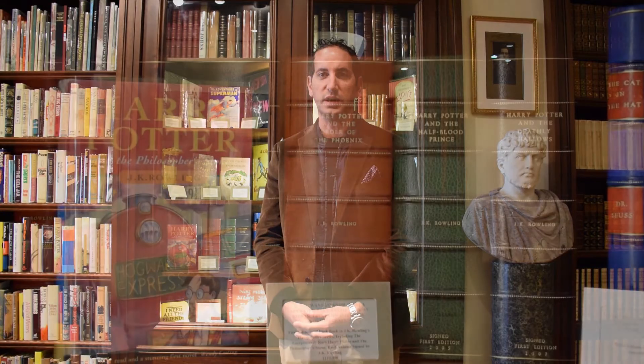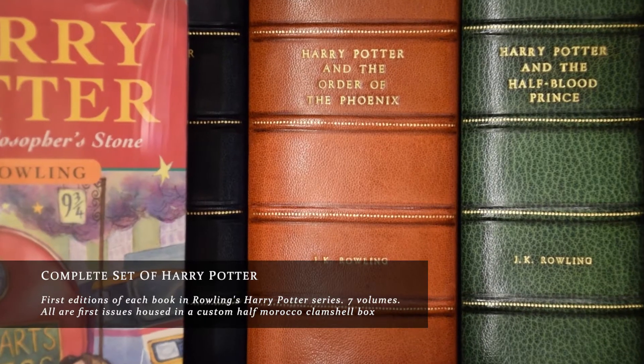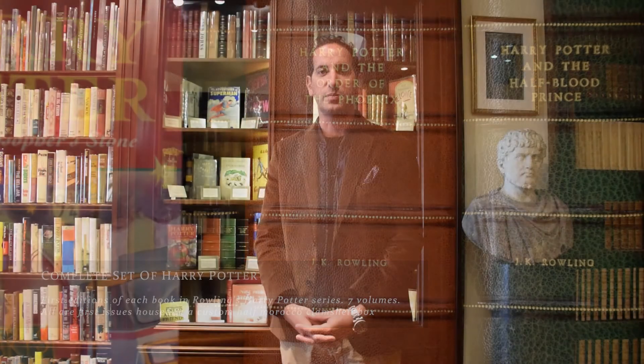Custom leather clamshell boxes can help protect any book. This name comes from the fact that they open like this, like a clamshell. These come in a wide variety of colors, as you can see here, and are made to look like a book so that they fit seamlessly into your library. Boxes can also protect the book from dust and insect damage.